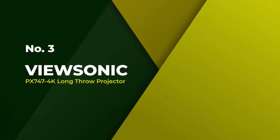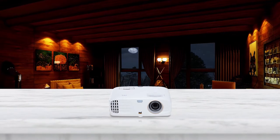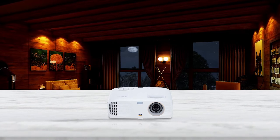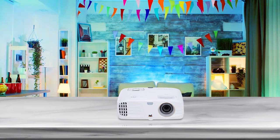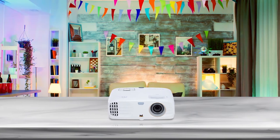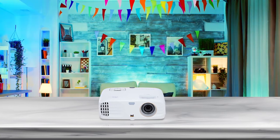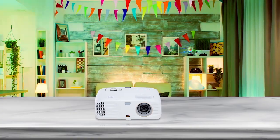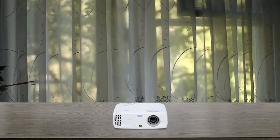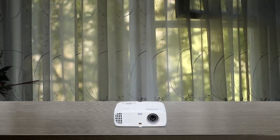Number 3: The ViewSonic PX747 4K Long Throw Projector. The ViewSonic PX747 4K projector offers a premium experience across a wide variety of entertainment options including movies, TV shows, and video games. One of its best features is its 4K resolution, offering 3840 x 2160 pixels for an incredibly detailed and sharp picture. The design is sturdy and durable, if a little bulkier than other projectors. It also features a long-lasting bulb that can run for up to 15,000 hours, meaning you won't need to purchase costly replacement bulbs as often.